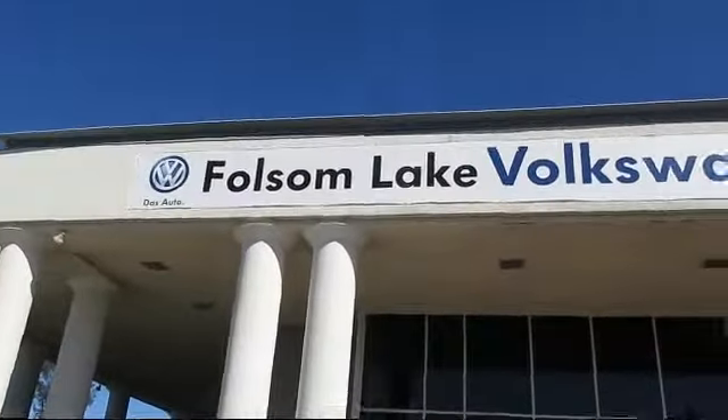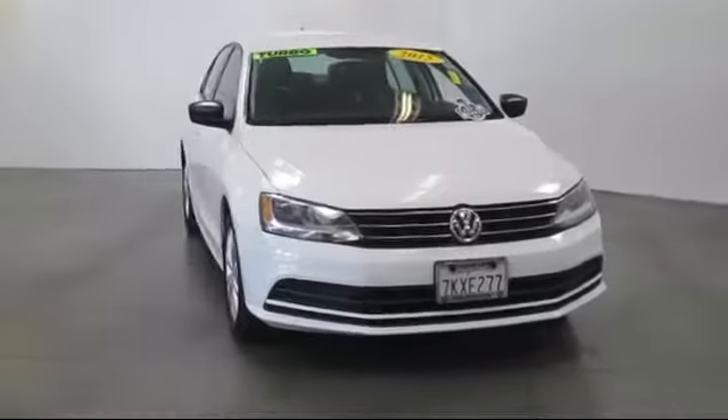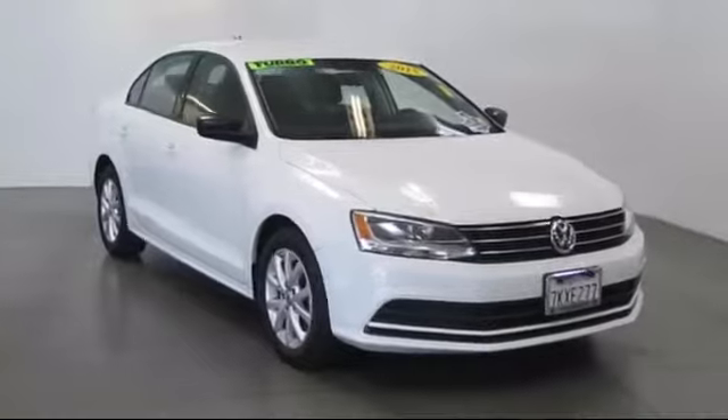Welcome to Folsom Lake Volkswagen, part of the Folsom Automall, and here's another look at one of our quality pre-owned vehicles that comes equipped with steering wheel controls,